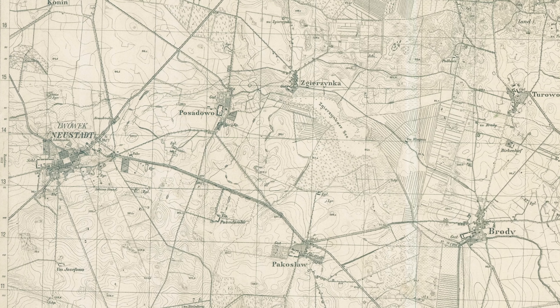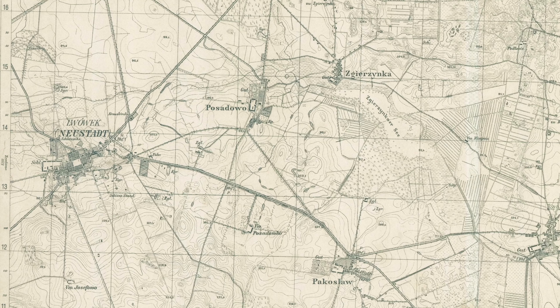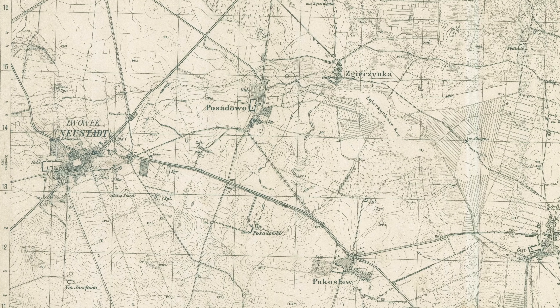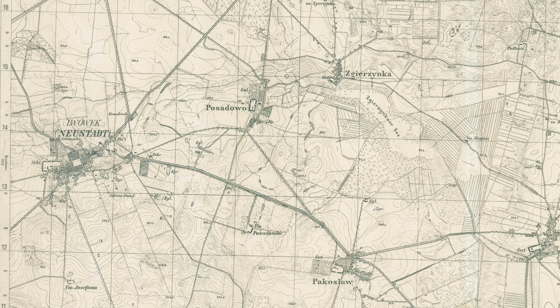Rada Miejska i Urząd Burmistrza znane są od początku dziejów miasta Lwówka. Sędziwój z Ostroroga, założyciel miasta, dwukrotnie lokował je na tzw. prawie magdeburskim, to jest w 1414 i 1419 roku, którego jednym z założeń było powstanie tych instytucji. Jednak w początkach lwóweckiej przestrzeni miejskiej inaczej kształtowała się ich rola. Były one wówczas organizowane przez i zależne od dziedzica miasta. Do 1833 roku Lwówek był miastem prywatnym.